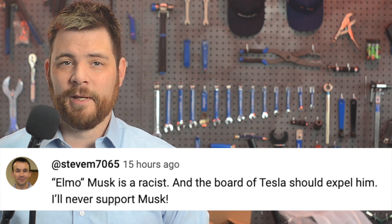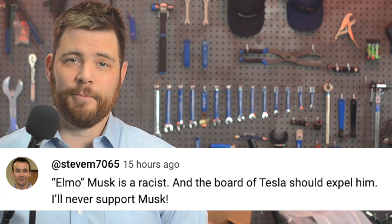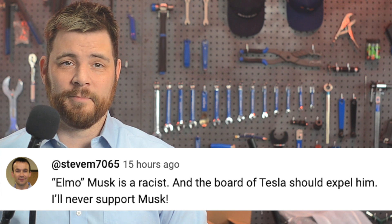In today's community comment found on YouTube, SteveM7065 says: 'Elmo Musk is a racist, and the board of Tesla should expel him. I'll never support Musk.' Well, Steve, I don't really know what to say about that one. I do know that Elon Musk has been called a lot of things, and ever since he threw himself into the political commentary ring, the accusations have only magnified. It's not an enviable position for one of the richest, most powerful people in the world to be spearheading not only companies, but a whole movement of practical progress into lofty goals — and simultaneously being under the microscope for what he says and does. If he wasn't crazy already, then circumstances would certainly make him crazy. Perhaps many years from now, this particular situation will have a clinical name, but for now, we just kind of call it the limelight.